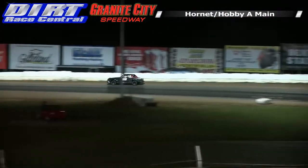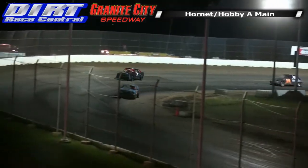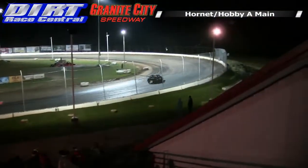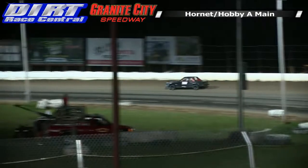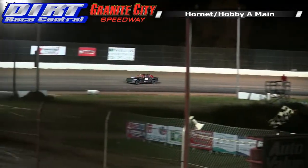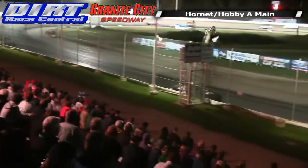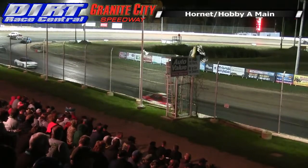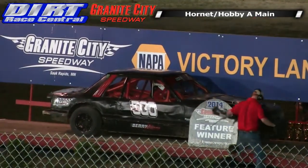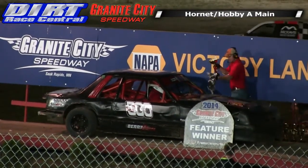Berry stretches out the lead after seeing the two-to-go marker, bringing it around with Brennan Gave second. White flag up — one more trip around the track in the Hornets and Hobby Stocks. Tyler Berry your leader getting ready for the checkered flag, a long ways between him and second. Double checkers in the air — the 500 car your winner! 13 Brennan Gave in second, Josh Zimple third, 43 Dana Boyt fourth in the feature. Super Stocks up next, pure stocks and modifieds to finish tonight's action.